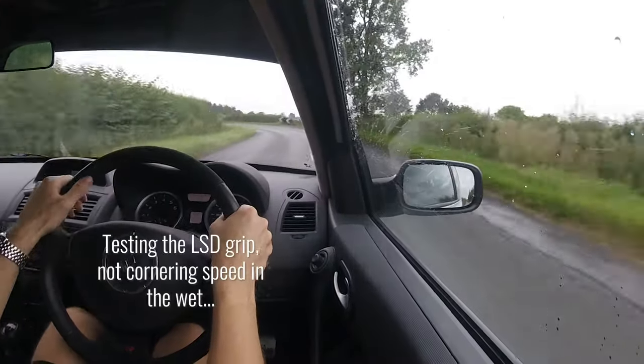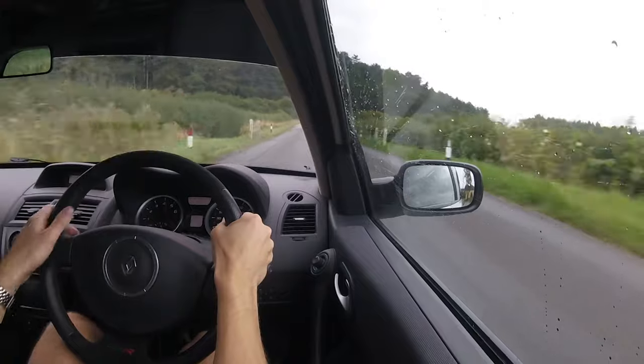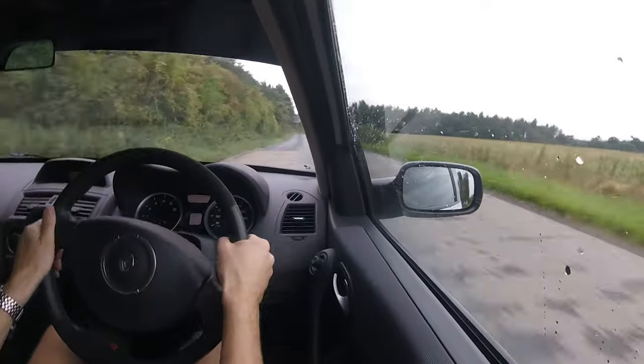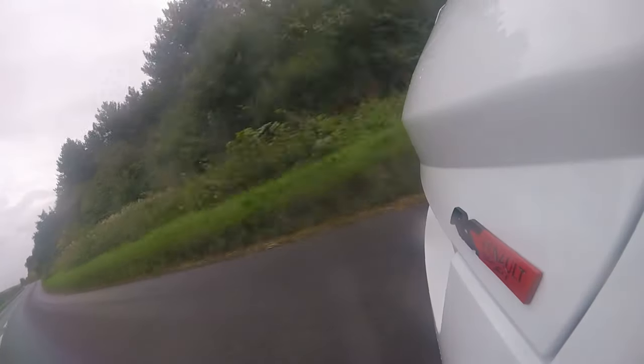This picks up pace. Let's chuck it in — that's mad. That LSD is doing a stunning job. It's a wet day and I've got the power down in the bends — there's no scrabble, it just pulls and pulls and pulls. That suspension I mentioned being a little firm around town: the common story with these cars is that at low speed they feel firm, but up at speed you don't feel it at all. It just feels controlled, planted, and set. And it's kind of saying, 'Come on mate, give it more than that.'